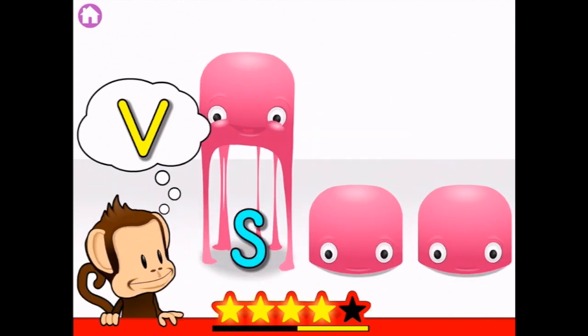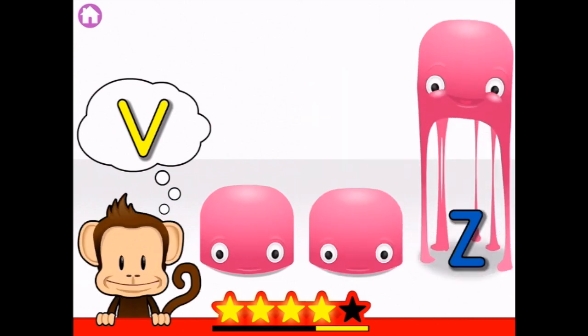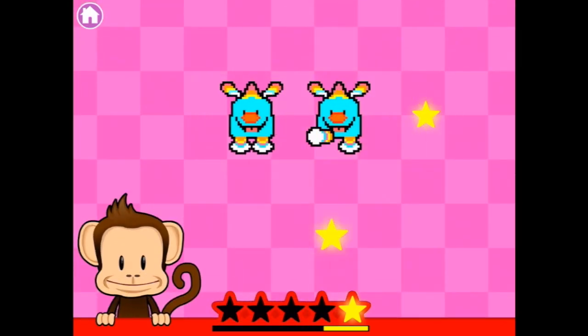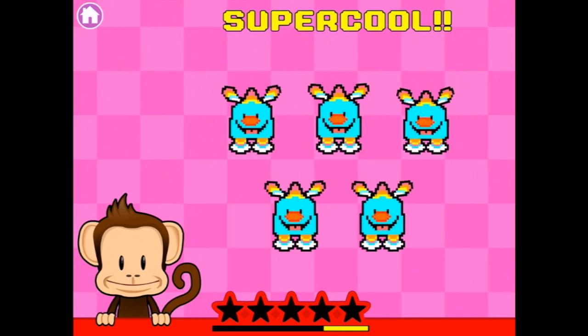Oh, V. X, F, R, Z... V. V. Z, Z, Z. Whoa, they're cute too. Super cool.